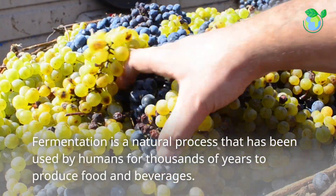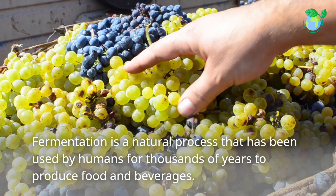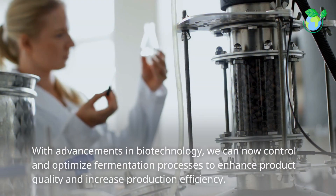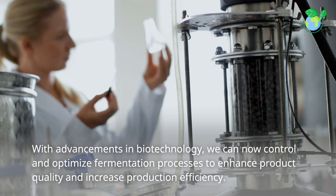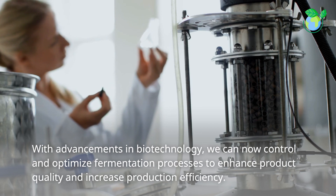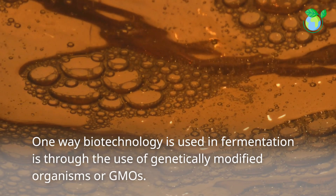Fermentation is a natural process that has been used by humans for thousands of years to produce food and beverages. With advancements in biotechnology, we can now control and optimize fermentation processes to enhance product quality and increase production efficiency.